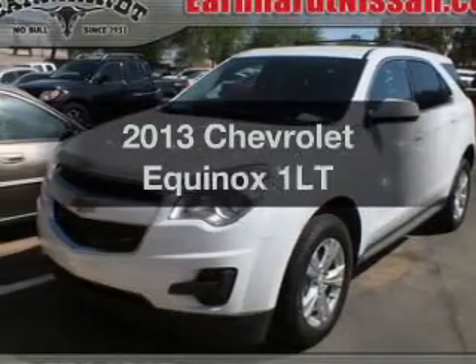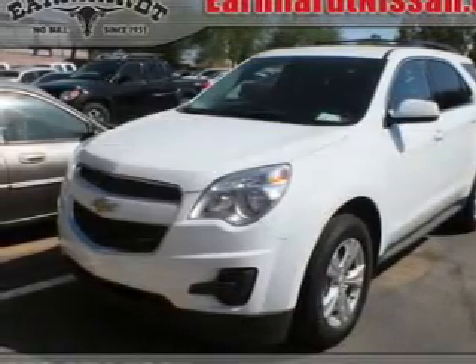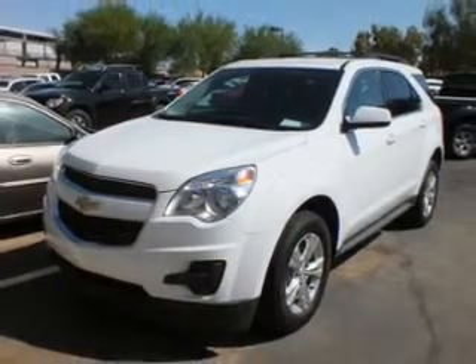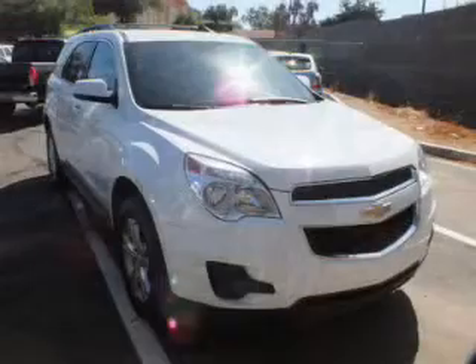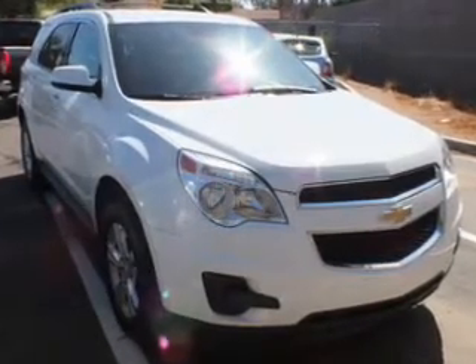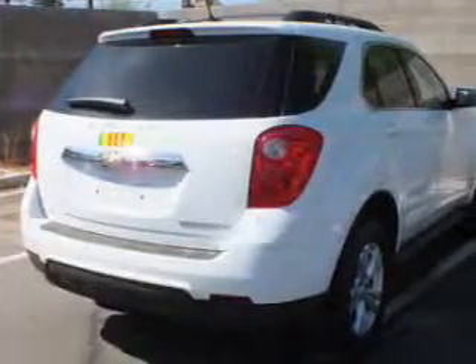Check out this 2013 Chevrolet Equinox. Travel the roads in style and comfort in this great vehicle. The powertrain includes front wheel drive with a reliable engine that responds smoothly to its six-speed automatic transmission. The anti-lock braking system will help deliver you safely to your destination.